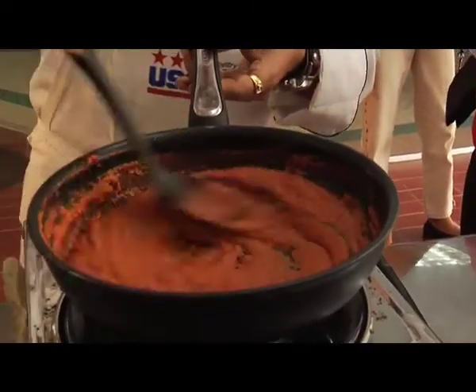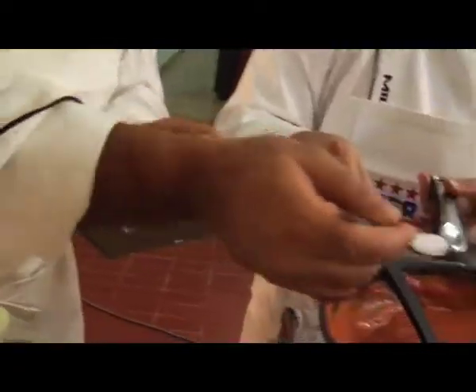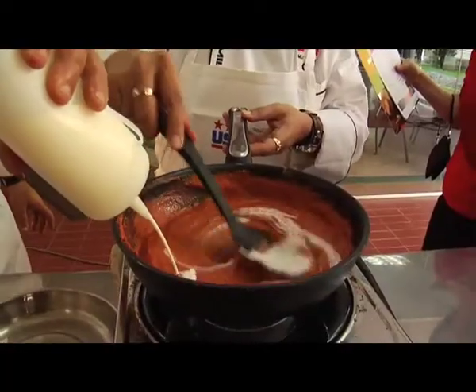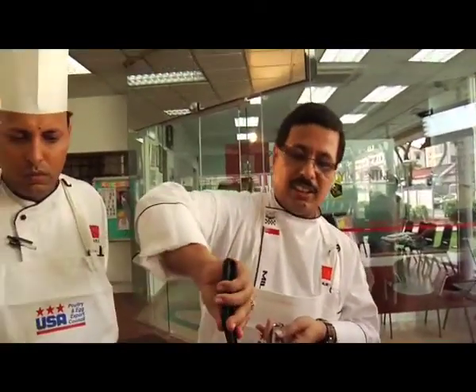Kasuri methi, ginger powder, ginger garlic paste. Now, actually we have not added butter, but we have made it a little unhealthy by adding cream. You can drop in the chicken tikka.